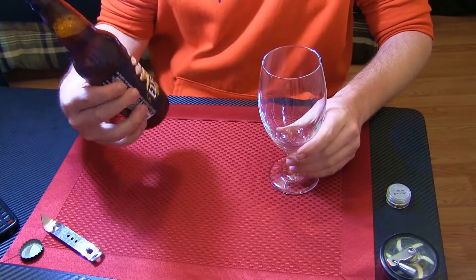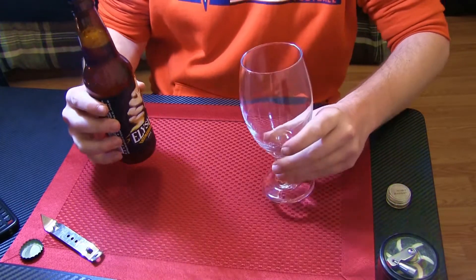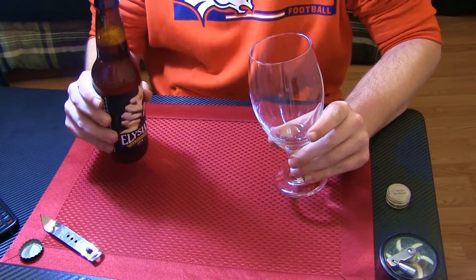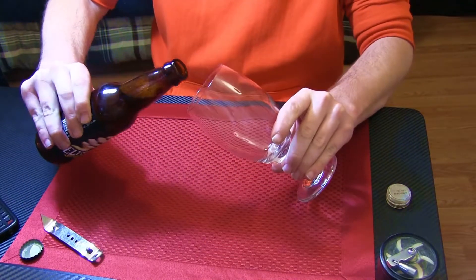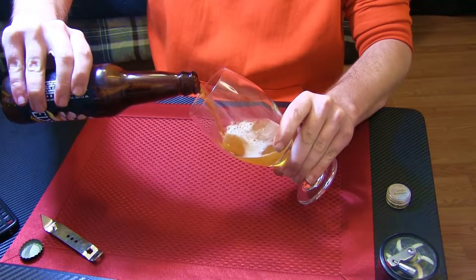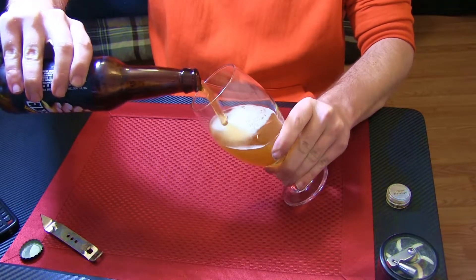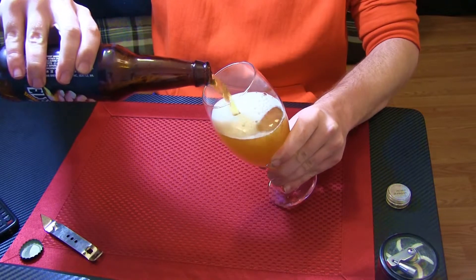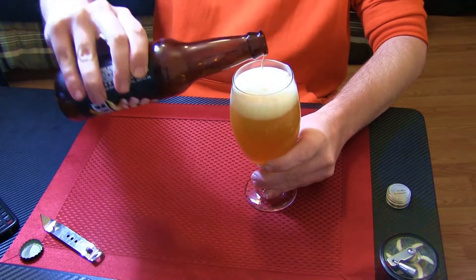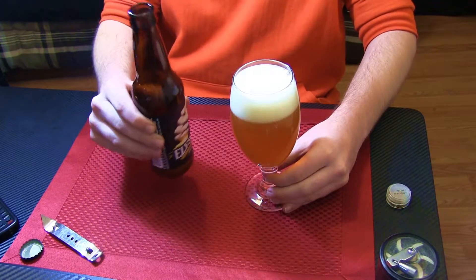Aletian Brewing comes out of Seattle, Washington. It's pouring a nice toasty amber. Pretty well carbonated.